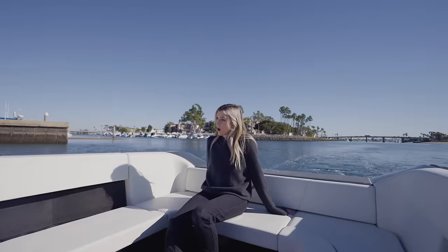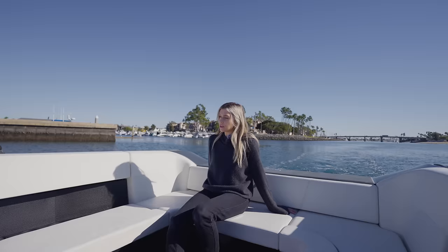When you go fast, it is louder, but it's really the wind noise more than anything that makes it loud.